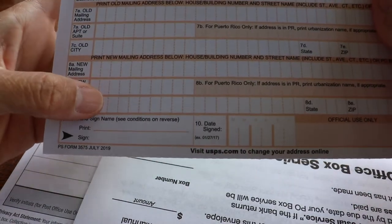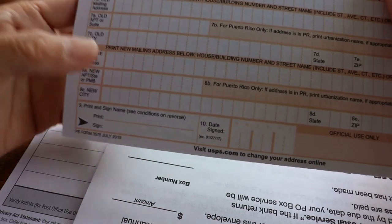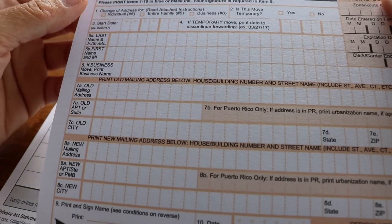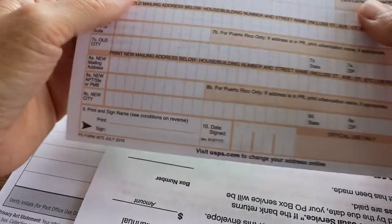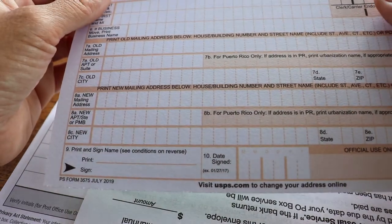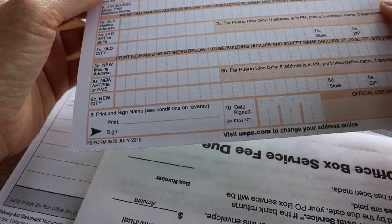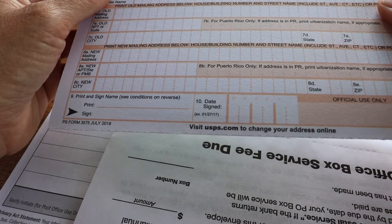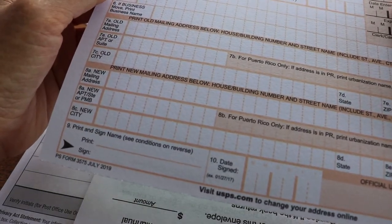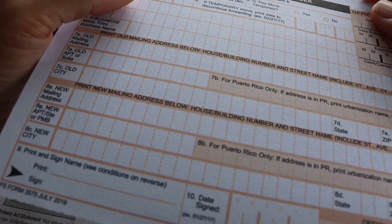Whether to forward all mail to your PO box depends on your preference. If you want your PO box to be private, you can choose who you give your PO box address to for important documents. Don't assume the post office will automatically put mail in your PO box without a change of address or without notifying the relevant companies. If you don't want all mail forwarded to the PO box, you have to call each company individually to update your address.